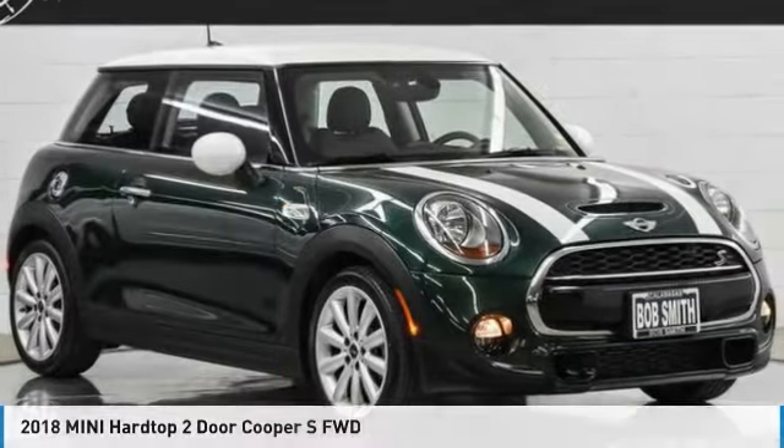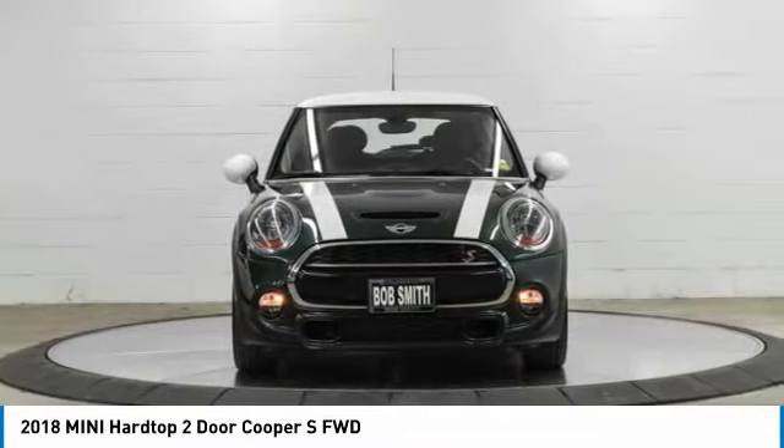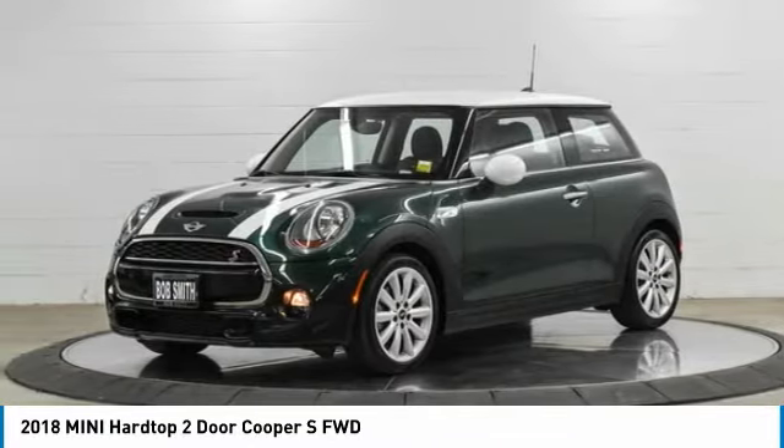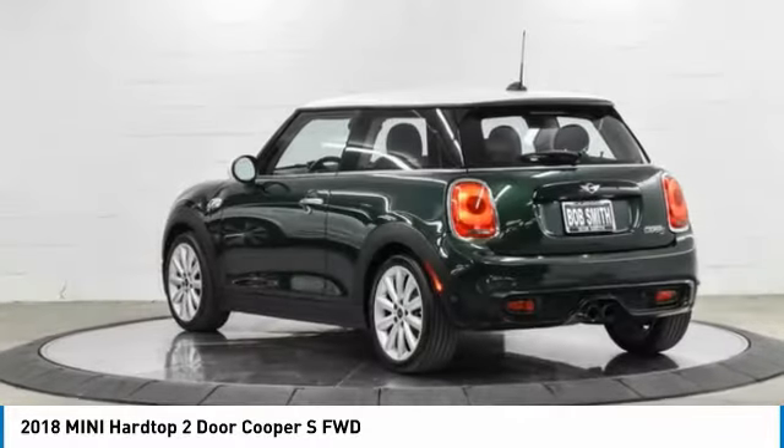The 2018 Mini Hardtop 2-Door. The Mini Hardtop 2-Door delivers motoring thrills in a nimble, fuel-sipping package. Agile handling and quick, precise steering make the Mini Hardtop 2-Door lots of fun to drive.